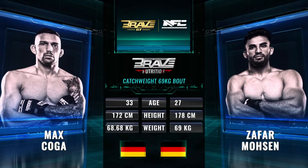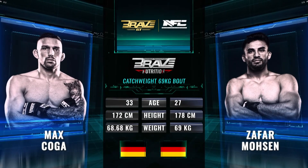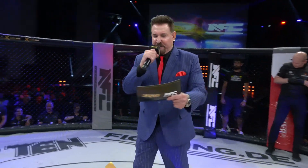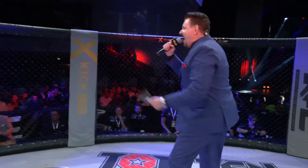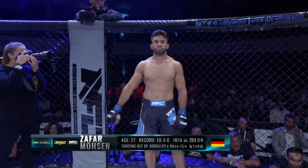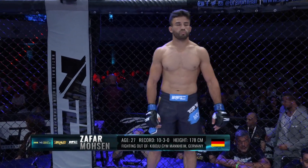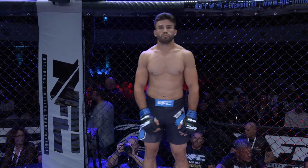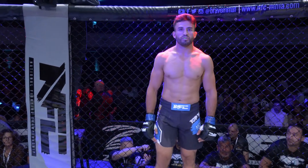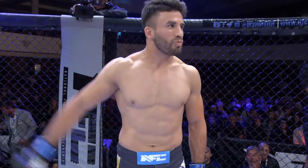Inside the Brave CF-61 NFC 10 cage, three five-minute rounds in a catchweight bout of 69 kilograms. Introducing your first competitor, fighting out of the blue corner. This man's a professional with a record of 10 wins and 3 losses. He stands 178 centimeters tall and weighs 69 kilograms, representing Keebojoo Gym and fighting out of Manhattan, Germany. Please welcome Zafar Mosek.